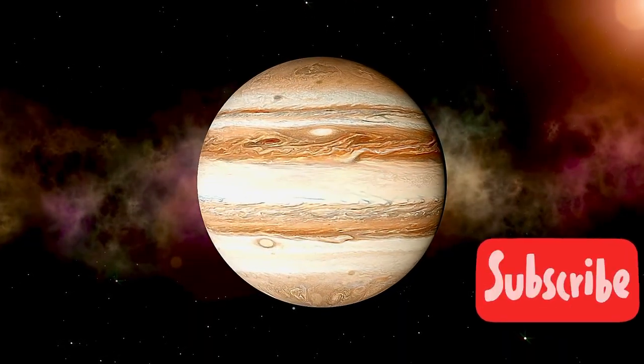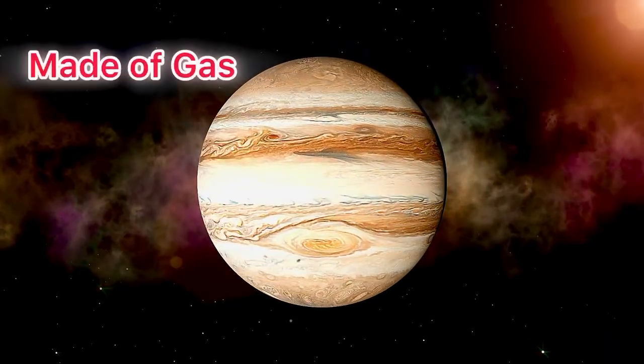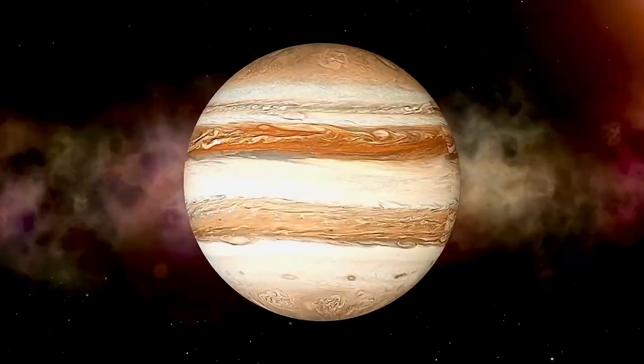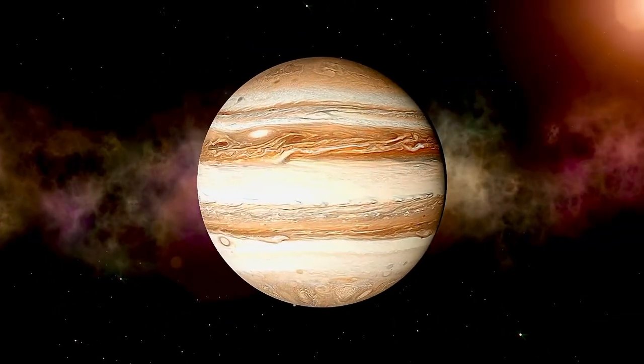Even though Jupiter is made of gas, scientists believe it might have a rocky core deep inside. And yes, it even has rings — not as shiny as Saturn's, but still super cool!